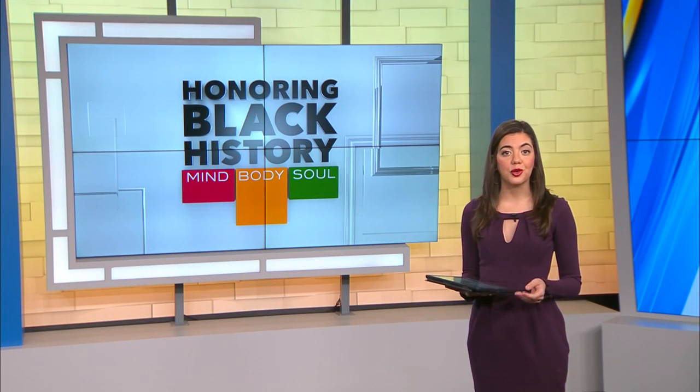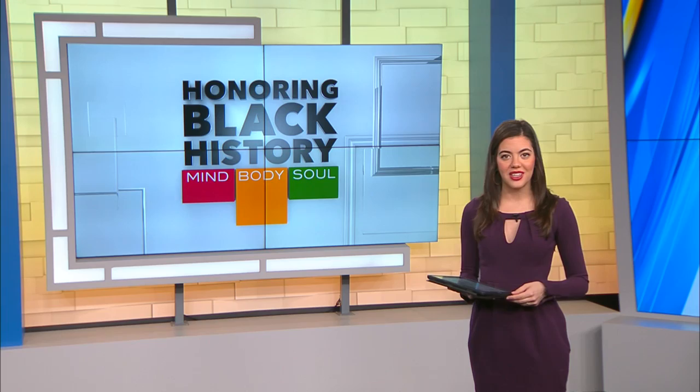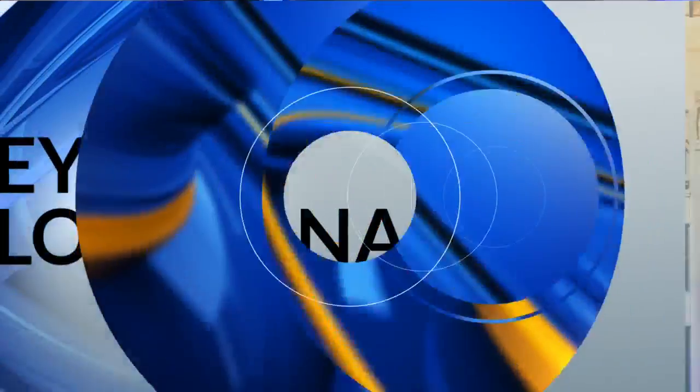A Louisiana folk artist is giving the world a taste of Louisiana's culture through art. News 10's Danielle Johnson joins us in studio with his story. Good morning, Danielle. Good morning, Caroline.